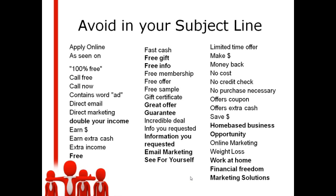Make money, money back, home-based business opportunity, online marketing, work at home, financial freedom — any of those are going straight to the spam box. These are all big no-no's in your subject line.